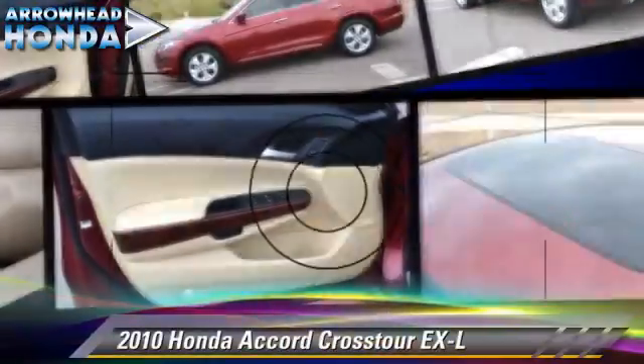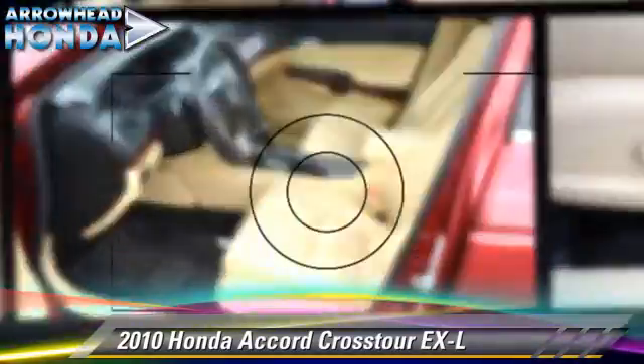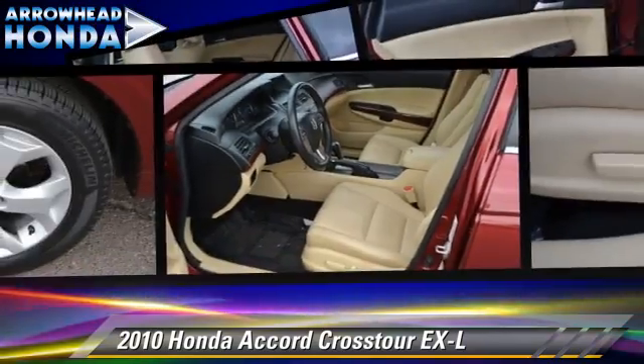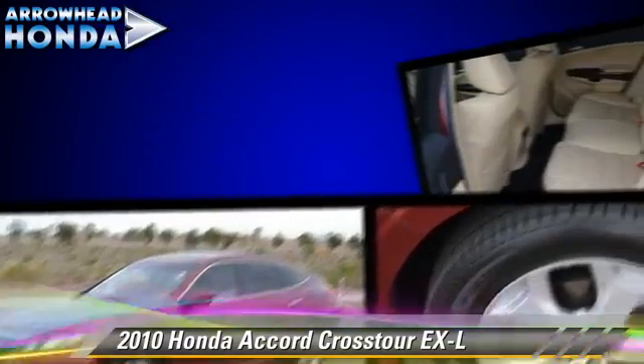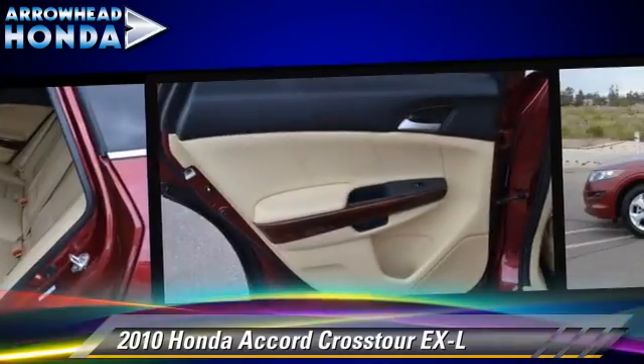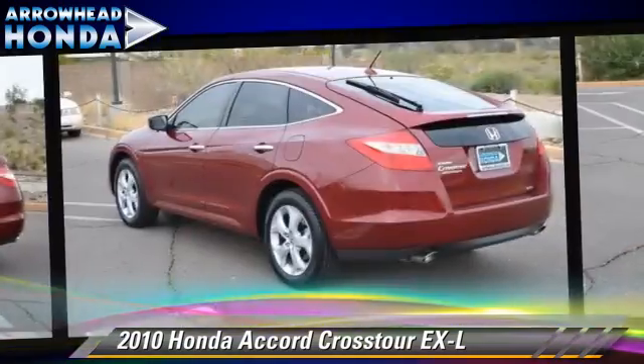The 2010 Honda Accord EXL. Powered by a 3.5-liter VTEC V6 engine with a 5-speed automatic transmission, this vehicle, with fewer than 20,000 miles on the odometer, gets up to 25 miles per gallon.